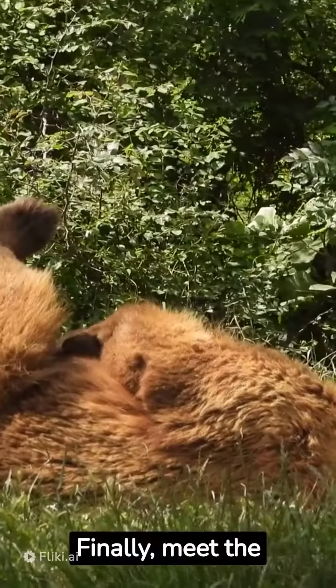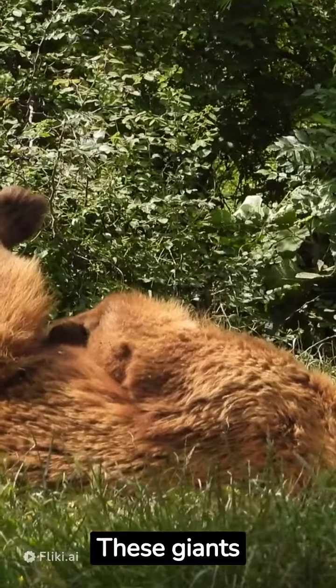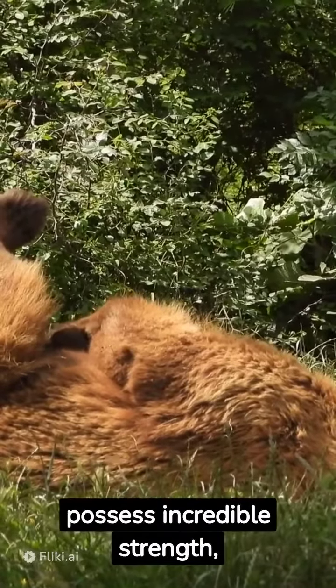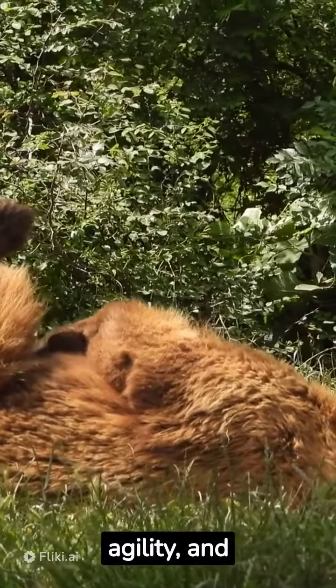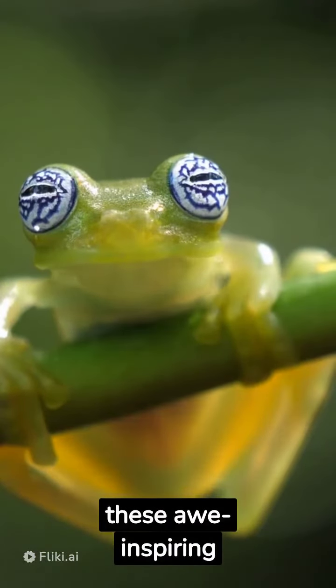Finally, meet the elusive Kodiak bear, the largest of the bear family. These giants possess incredible strength, agility, and adaptability to their environment. Join us as we celebrate these awe-inspiring animals.